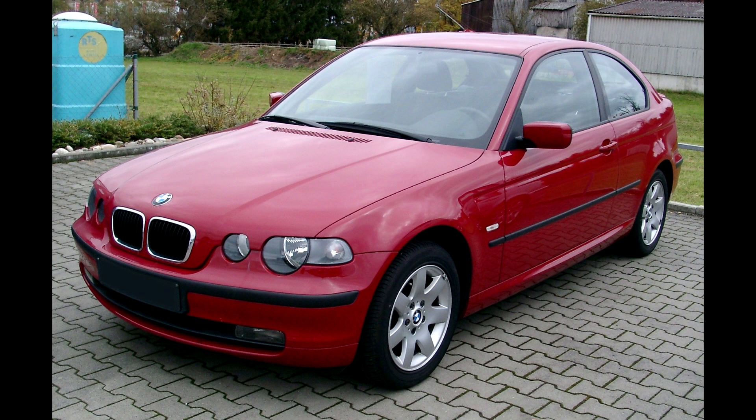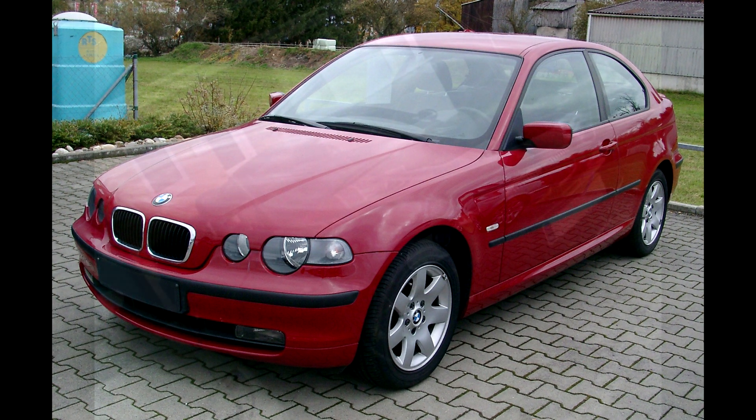The M3 version of the E46 was powered by a straight 6 engine. The M3 was released in late 2000 and was available in coupe and convertible body styles. The S45 engine was marketed as the high performance equivalent to the M54, but actually the engine was more of an evolution of the BMW S50 engine and shares a few parts with the M54.